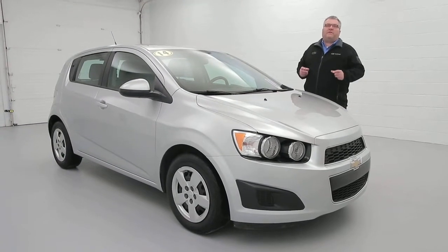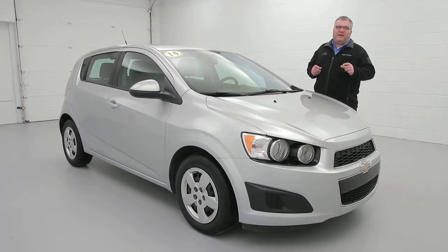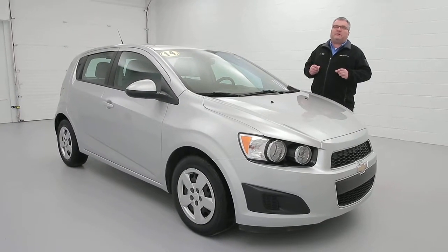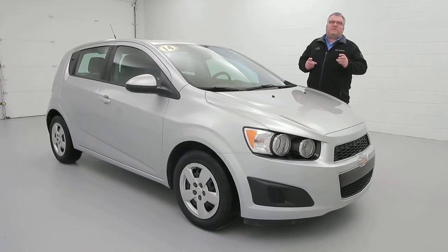Hi, Joe Miller here from the Paddock Chevrolet Used Car Supercenter. Today I'm going to show you our 2014 Chevrolet Sonic with 72,000 miles. You get phenomenal fuel economy in this car, traction control, as well as air conditioning.